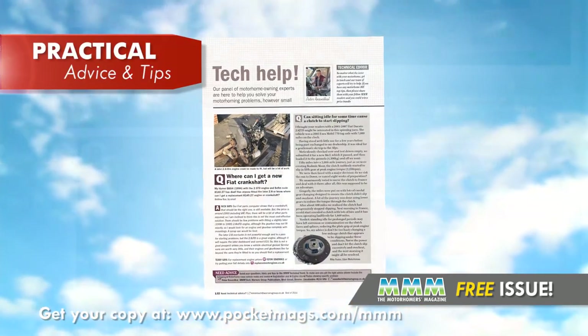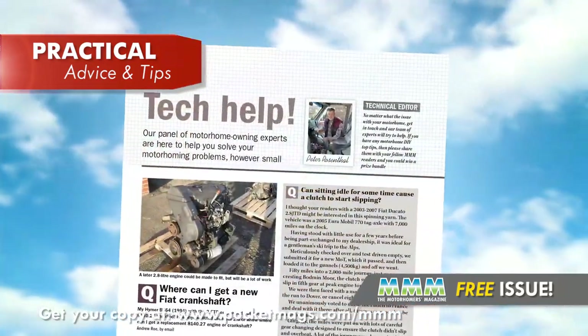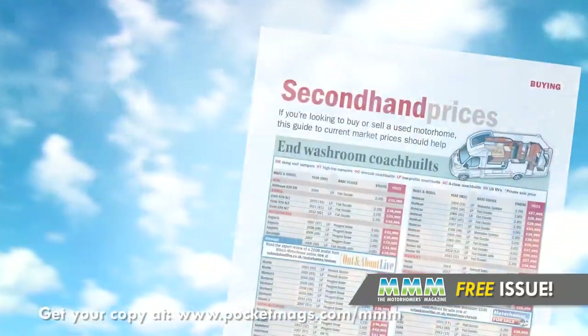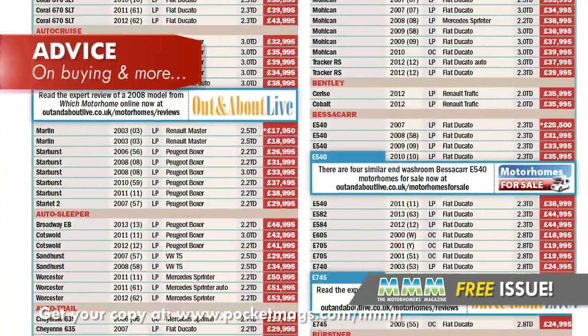There's loads of practical advice too, including a guide to fitting LED lighting in your motorhome, as well as expert answers to readers' technical questions. We've even managed to squeeze in expert buying advice for those of you looking to buy a new or newer motorhome.